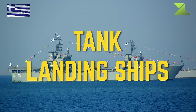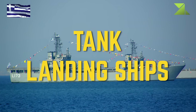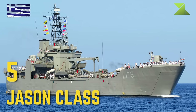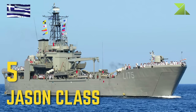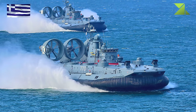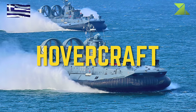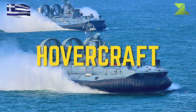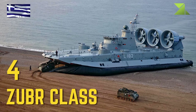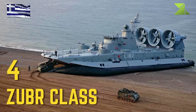Tank Landing Ships: Jason Class. Hovercraft: Zubr Class.